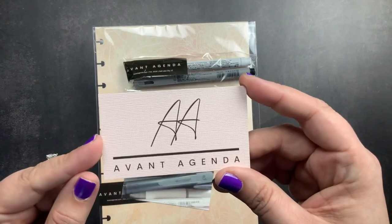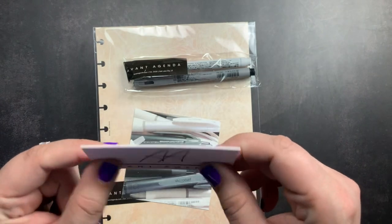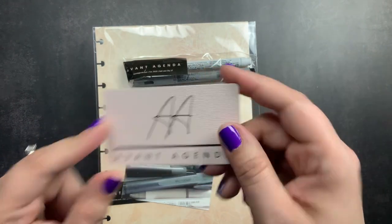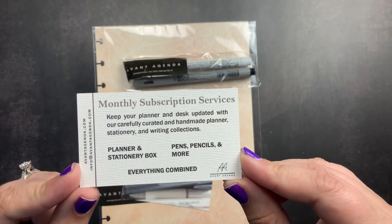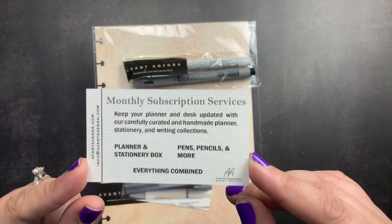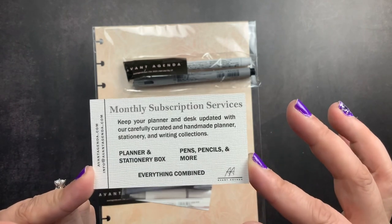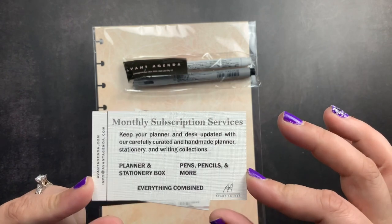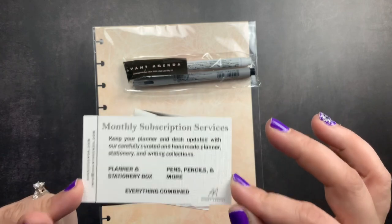Before we open those, I just wanted to show you their business card. I love it — it's so nice and thick and has a linen finish. On the back, it talks about their two subscription boxes. You could use my discount code to save on your sub box now through the 31st. After that, I'm no longer a PR team member, so my code will no longer work. They also offer an everything combined option where you get both sub boxes in one.